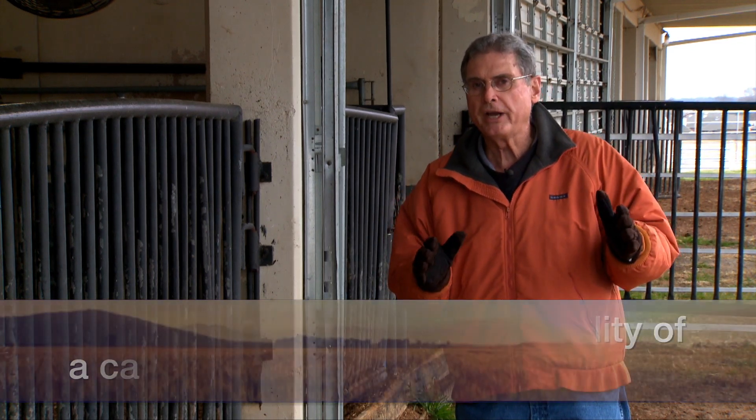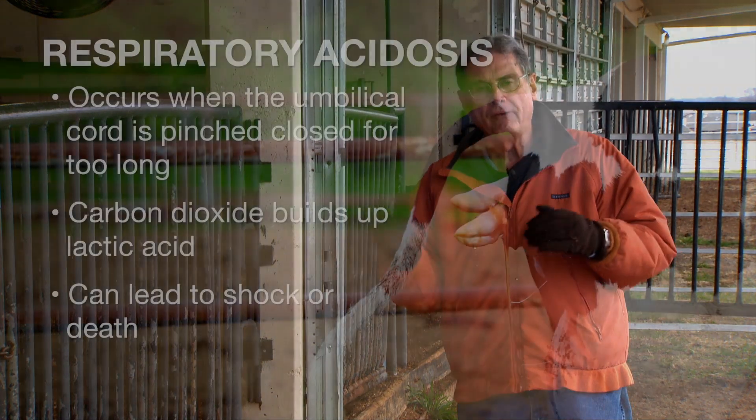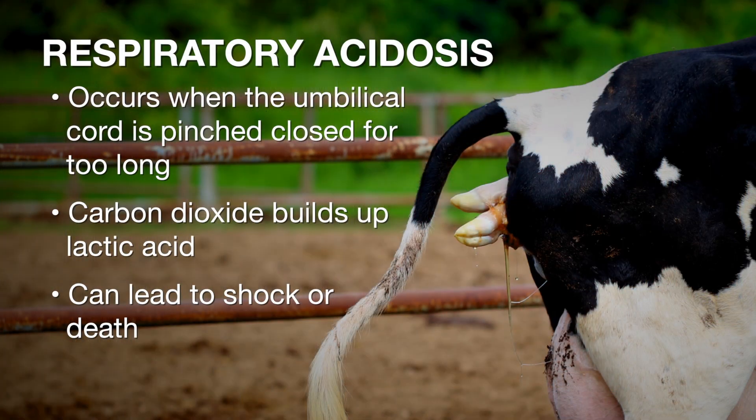In that situation, over an extended period of time, there's a buildup of carbon dioxide and its byproducts, primarily lactic acid, in the calf. Therefore, the calf's blood becomes lower in pH, or acidotic, and that's where we get the term respiratory acidosis.